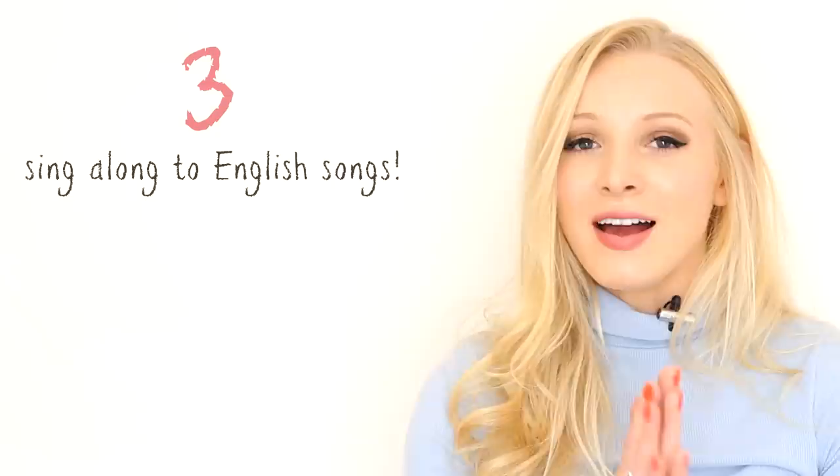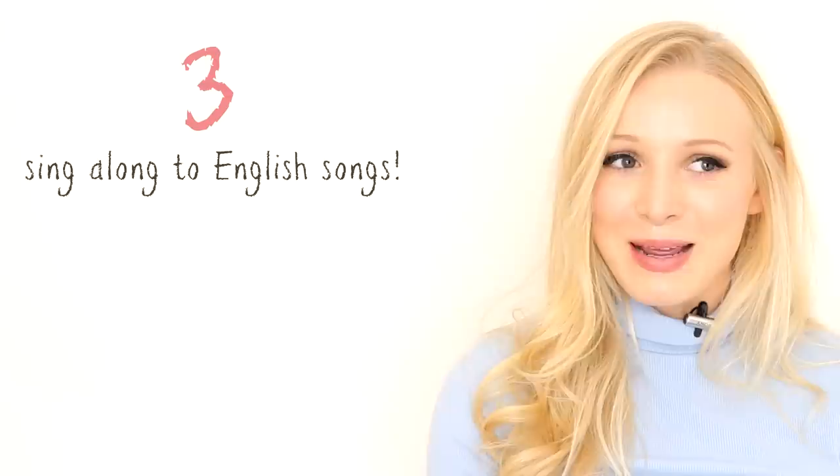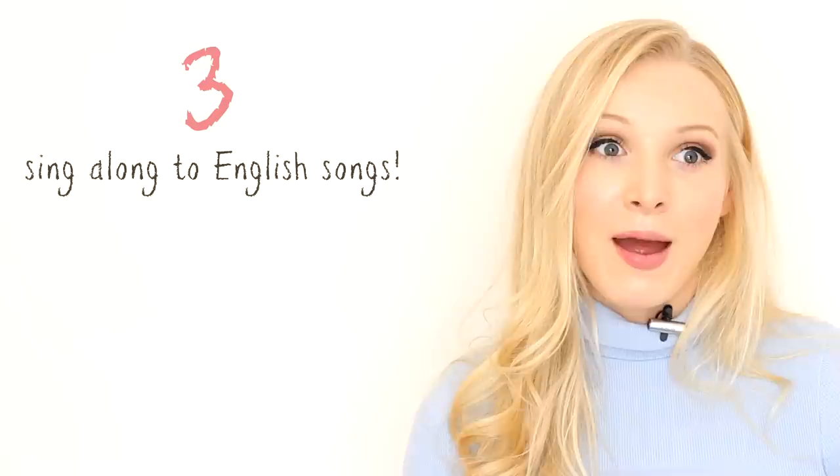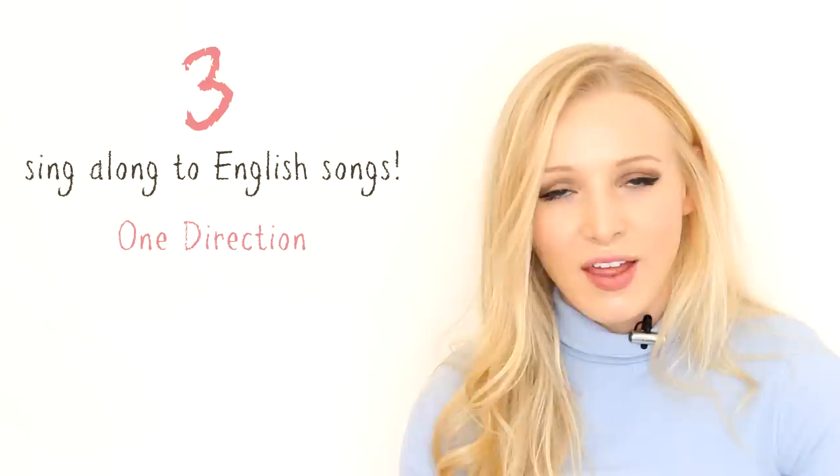Tip number three is sing along to English songs. This tip is especially useful if you want to practice an American accent. Many British singers actually sing with a slight American accent, so songs by British singers aren't always a true representation of their own accent. If you listen to One Direction or a British boy band, they'll often sing with an American accent — even Ed Sheeran does it sometimes.